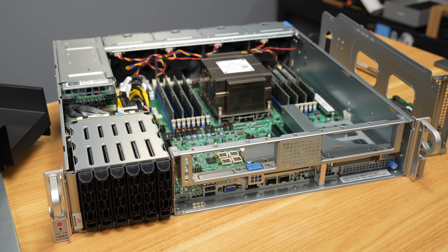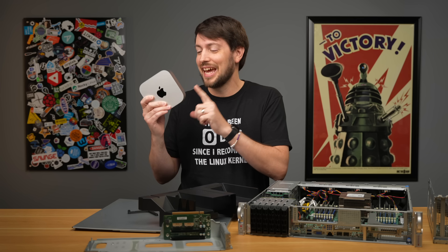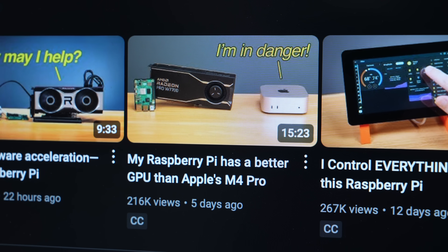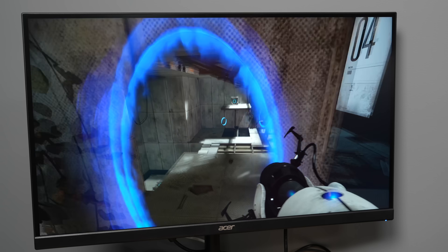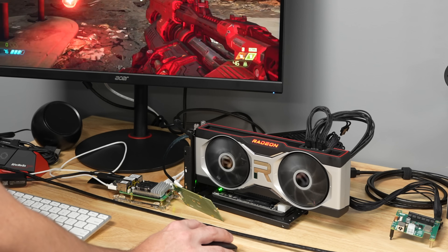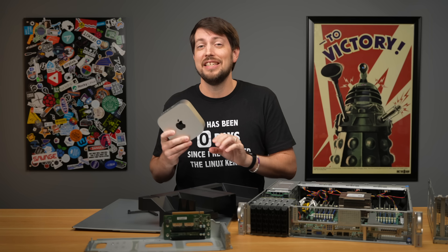I had to pause working on my Ampere 192-core server video because, after running some more tests, I just had to post on this M4's efficiency. Especially after I posted a couple videos dunking on the M4 Mini with my Pi eGPU setup. Now, that Raspberry Pi setup is faster, both for 4K gaming and for LLMs, but that's mostly from the AMD GPUs I was running with it. But Apple, especially with the M4 chip, they got efficiency dialed in.